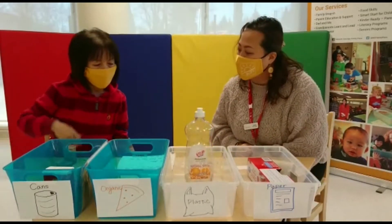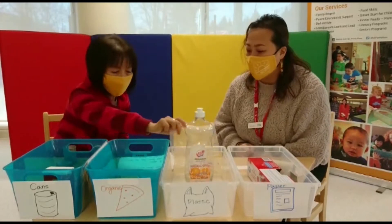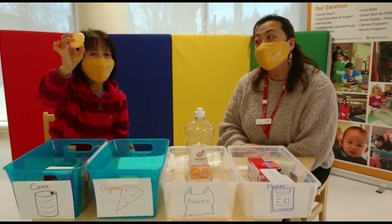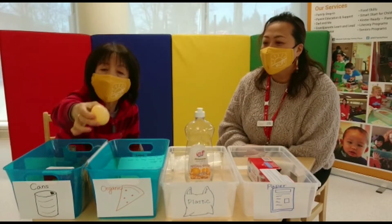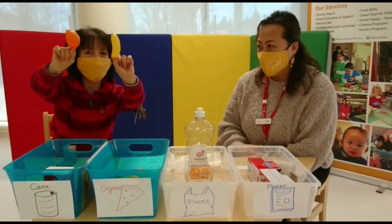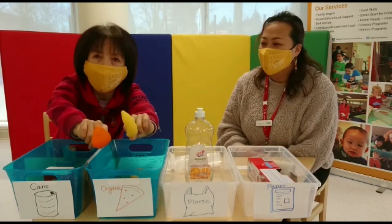And what else do you have? An egg. Egg goes organic. Yes. And some other... what do you think? This is a peel — these are peels from banana and orange. And these are also organic.